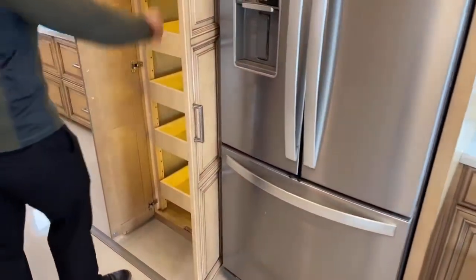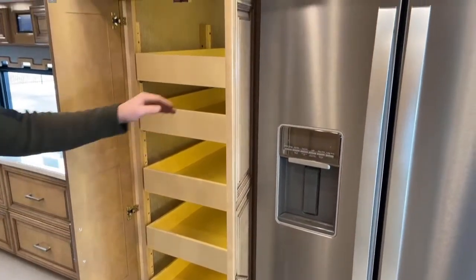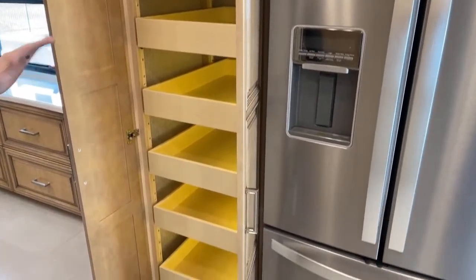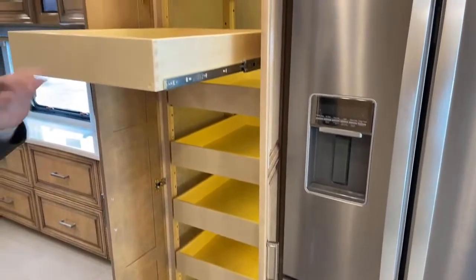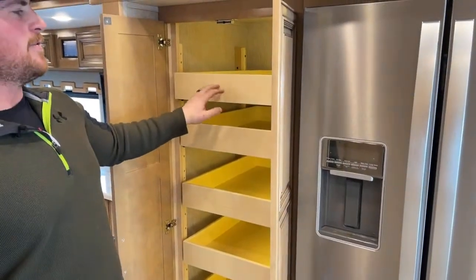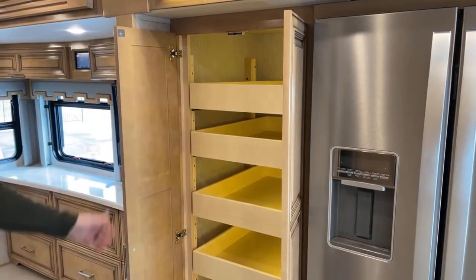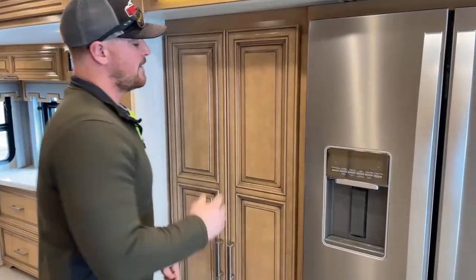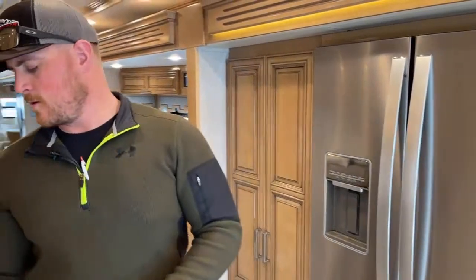Last thing from the kitchen: huge pantry with adjustable shelves all the way up and down. In 2021 they went away from the old locking mechanism — now they have a push-to-release. Pull that out, and once you get it back in there it's spring loaded. Push it in and it's locked. They used to do that little push button thing and it didn't work so great. Also, the pantry light comes on automatically as soon as you open those doors.